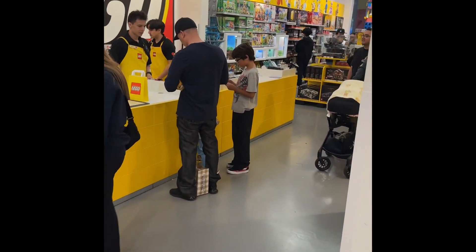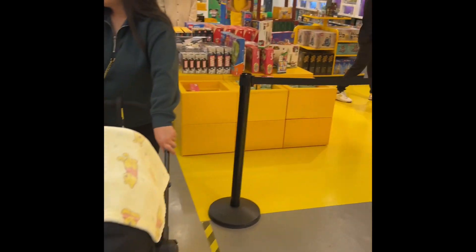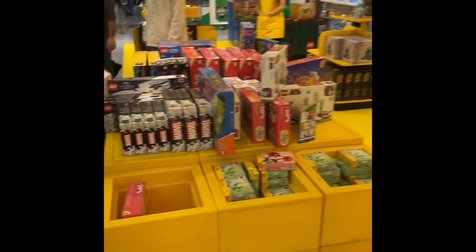I'm about to go over to the create-your-own LEGO figure station. I'm looking off a few sets here first.